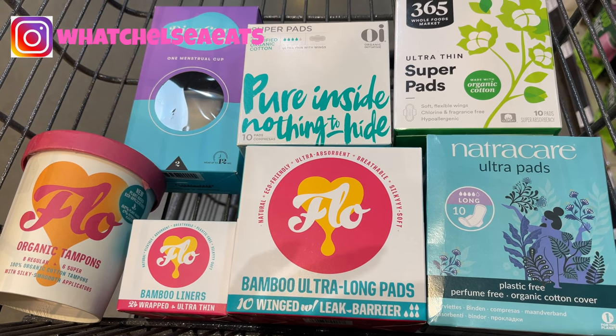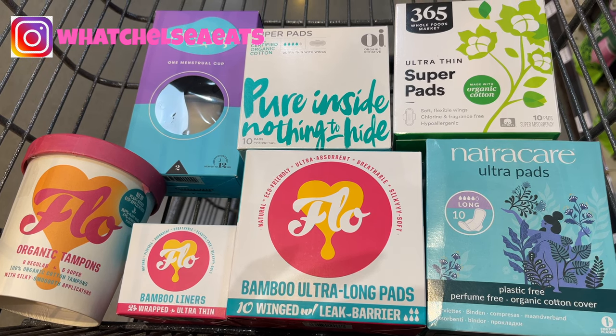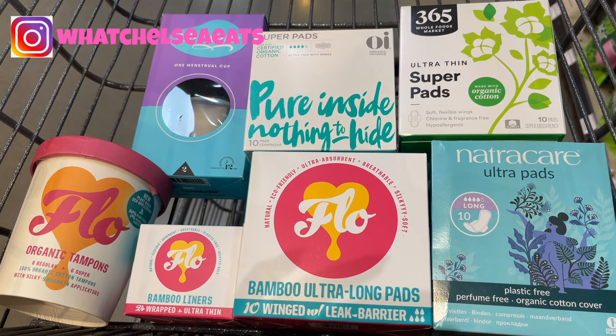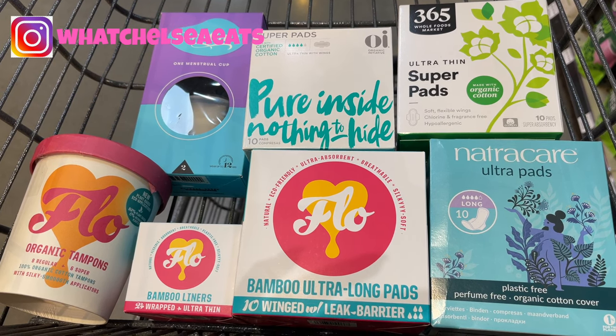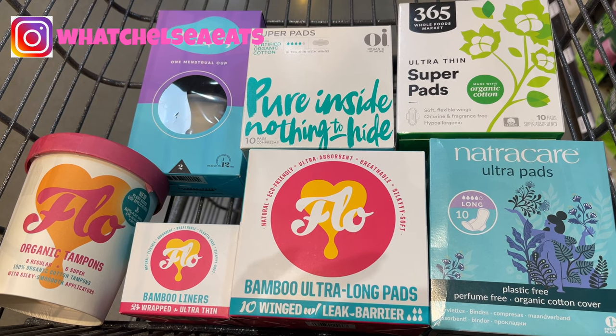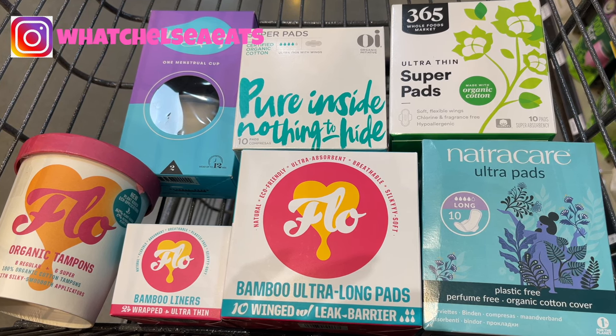They have everything from the panty liner all the way up to the super pads which you see here. I prefer to wear pads because they help your vagina to breathe — like you're not plugging it up. I don't prefer anything where you stick anything in there, like tampons. I don't like tampons.